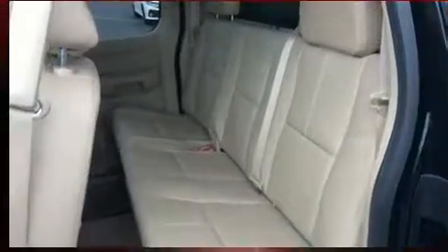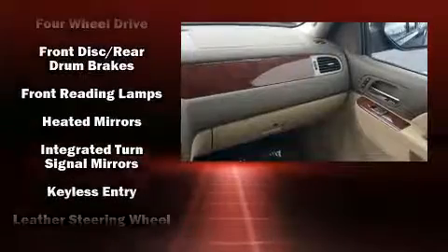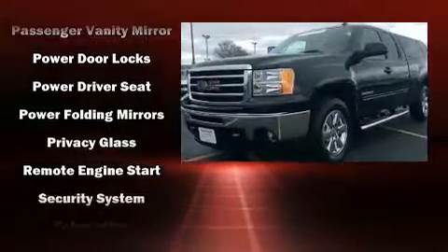Premium sound drives seven speakers, providing you and your passengers a sensational audio experience. Safety equipment has been integrated throughout, including head curtain airbags, front side impact airbags, traction control, ignition disabling, OnStar, and ABS brakes.